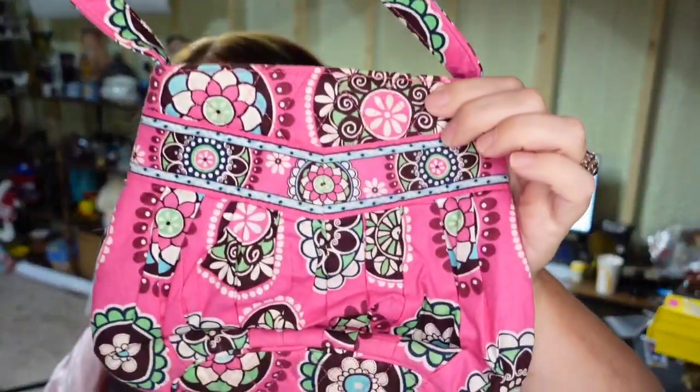This is another item that has been here for two years — it's a Vera Bradley purse. Most of them sell pretty decent for me; I don't know why this one didn't. I paid 50 cents and it sold for $5.75, so it's going to be about a $4 profit.